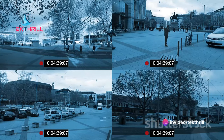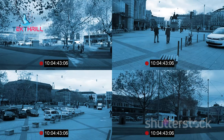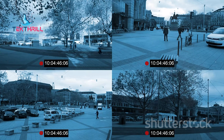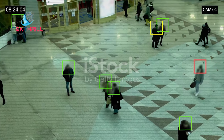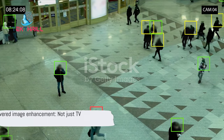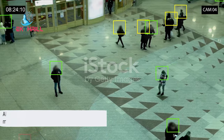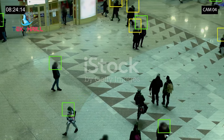Remember the grainy CCTV footage or that distorted phone image? With AI, these can be enhanced, sharpened, and clarified, transforming them into usable evidence. It's like turning on a light in a dark room, illuminating details that were previously hidden. Next time you see a crime show and marvel at how they cleared up that image, remember — it's not just TV magic, it's the power of AI in action.